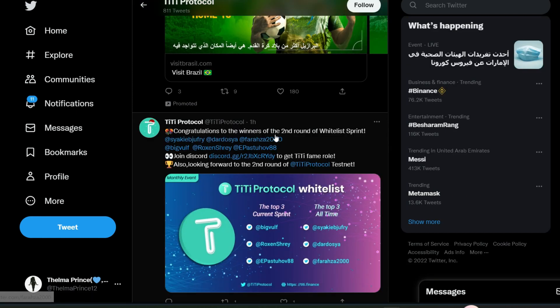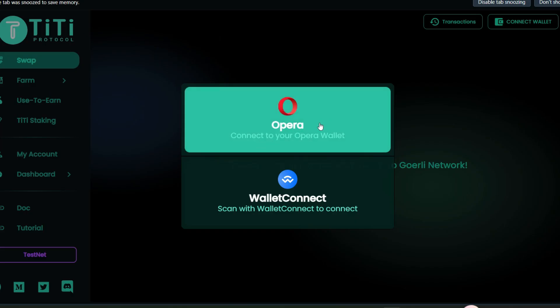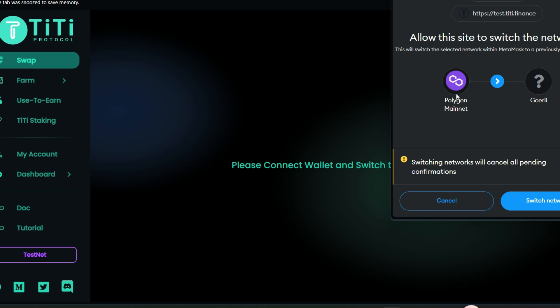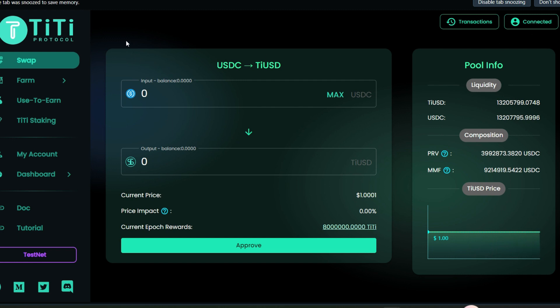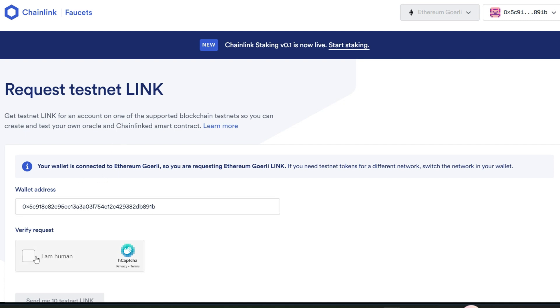Congratulations to the winners of the second round of the whitelist sprint! Join Discord to get the TT fame role and look forward to the second round of the TiTi Protocol testnet coming up soon. On the protocol, connect your MetaMask. This is on the Goerli network, so switch from whatever network you're on to Goerli. Then click on testnet and claim some test tokens from their faucet.